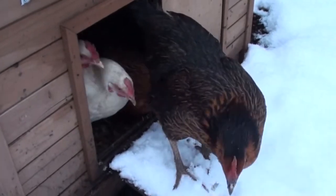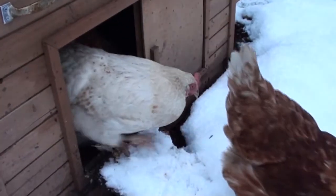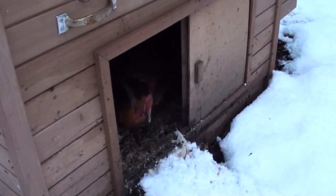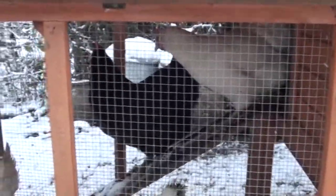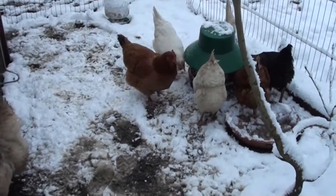As you can see we've got quite a bit of snow on the allotment this morning. Normally when I open up the hen houses the hens come charging out — today they are totally confused and don't know what to make of it. The snow certainly hasn't stopped them from eating though; they haven't lost their appetite.